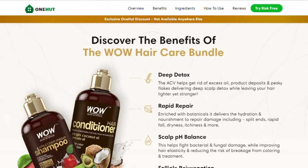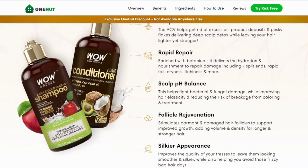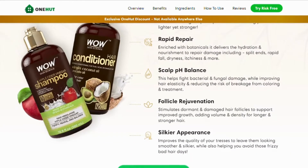Rapid hydration, delivering the hydration and nourishment to repair damage including split ends, dryness, itchiness, and more. Scalp pH balance, fighting bacterial and fungal damage while improving hair elasticity and reducing the risk of color and treatment breakage. Follicle rejuvenation, stimulating dormant and damaged hair follicles to support improved growth, adding volume and density for longer, stronger hair.